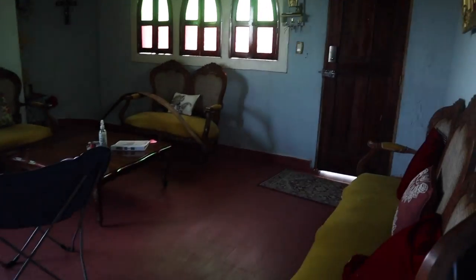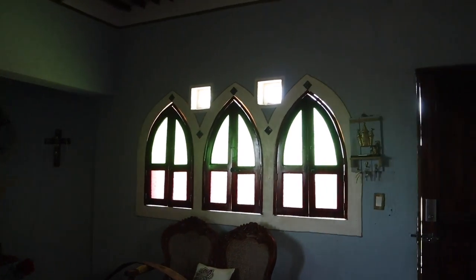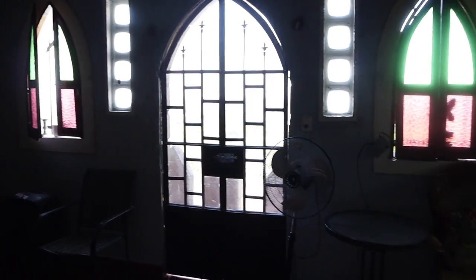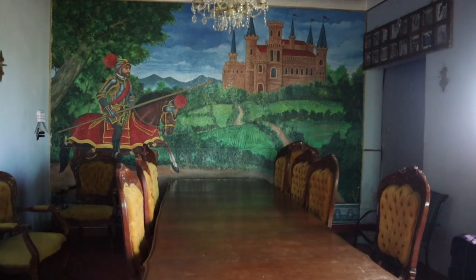And here, I guess this would be like a great room. So there's lots of seating space here. Once again, look at these awesome windows. The front door. And there's a massive table. Look at that mural — got the knight and the castle.